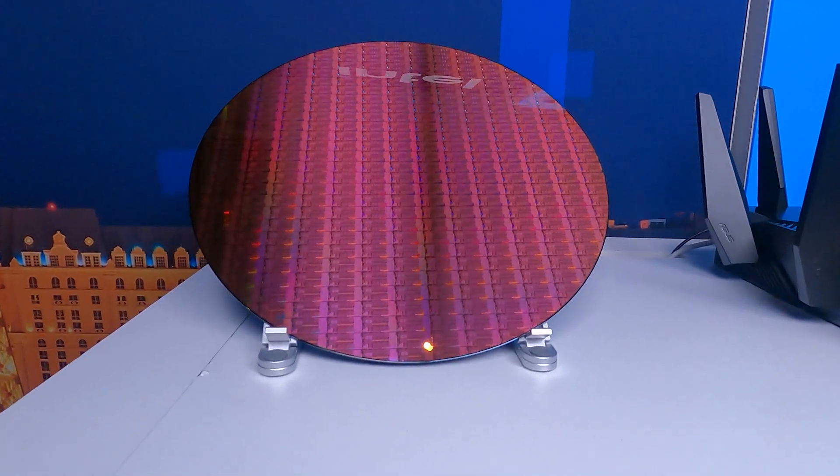With an all-new architecture, Wi-Fi 6E, Thunderbolt 4, and support for DDR5, the 12th Gen Intel Core i9-12900HK is the world's best mobile gaming platform. Thank you.